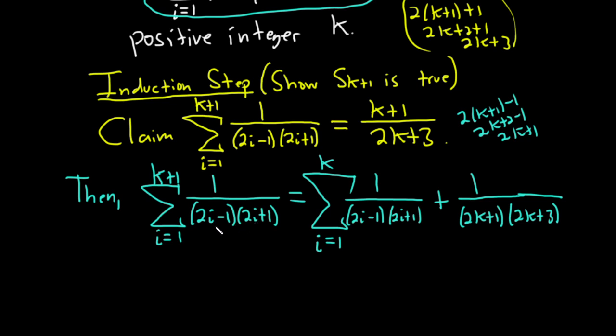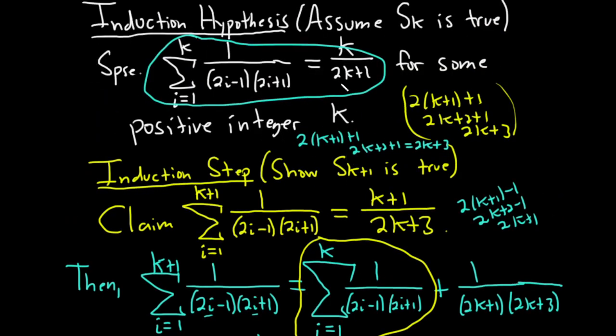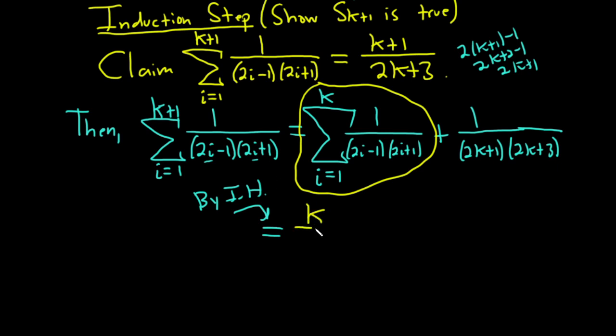By the induction hypothesis, the sum from 1 to k equals k over (2k plus 1). So this becomes k over (2k plus 1) plus 1 over (2k plus 1)(2k plus 3). To add these fractions we need a common denominator, so we multiply the first fraction by (2k plus 3) over (2k plus 3), giving k(2k plus 3) over (2k plus 1)(2k plus 3), plus 1 over (2k plus 1)(2k plus 3).